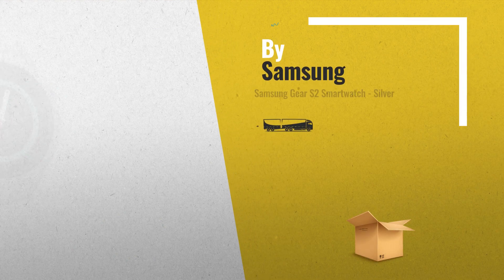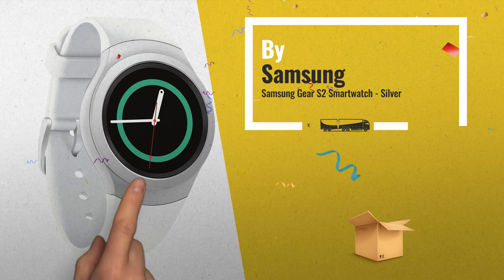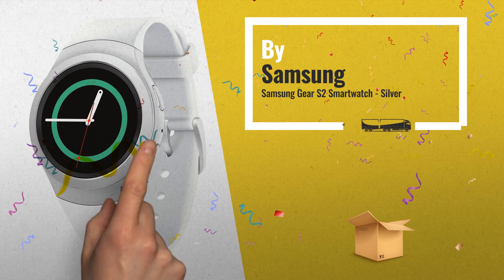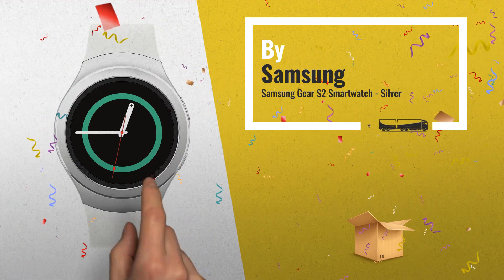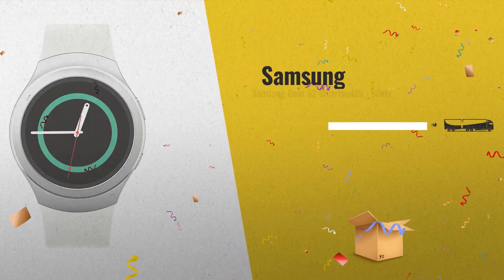Number 2: With elegant curves and premium finishes, the Samsung Gear S2 will turn heads. The circular interface and rotating bezel give you effortless navigation, so you can quickly access the things that are most important to you. Another great product by Samsung.